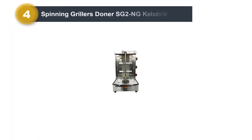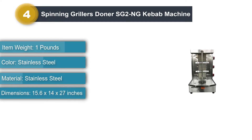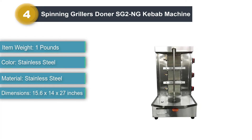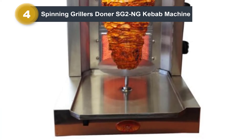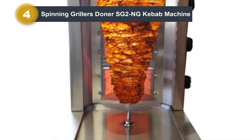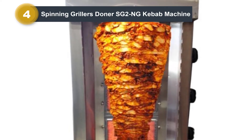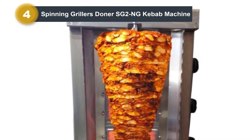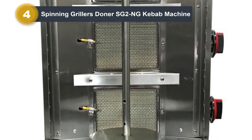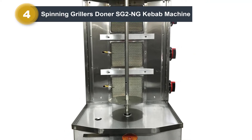Number 4: Spinning Grillers Donor SG-2NG Kebab Machine. The SG-2NG Grill Machine from Spinning Grillers is an essential product from a business that deals with the manufacture of small grills and donor machines. Once connected to a natural gas line, it can prepare delicious meals for both home and commercial purposes. Constructed using stainless steel, it is a heavy-duty option featuring a robust, premium-quality build for long-term use. It includes three burners for efficient and uniform cooking, ensuring the meat is crispy on the outside and juicy on the inside. It also comes with a primary vertical rotisserie skewer along with three side skewers for making kebabs.